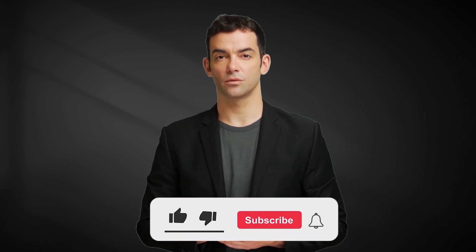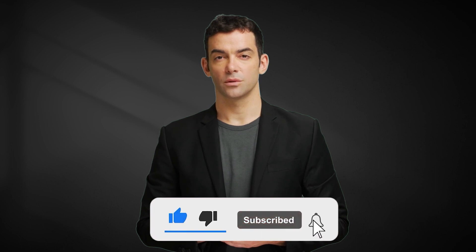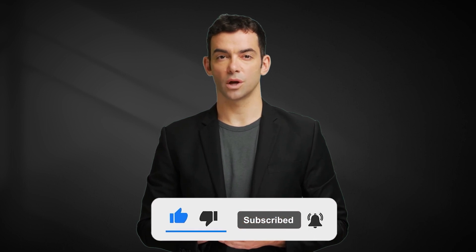That's all for our comprehensive review of the Xiaomi 13 Pro. We hope you enjoyed it and found it helpful. Don't forget to subscribe to our channel for more tech news and reviews. Thank you for watching.